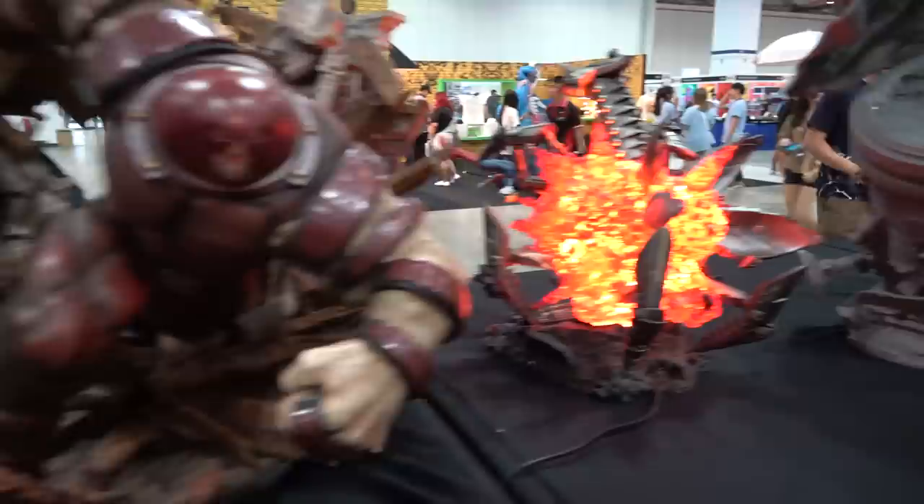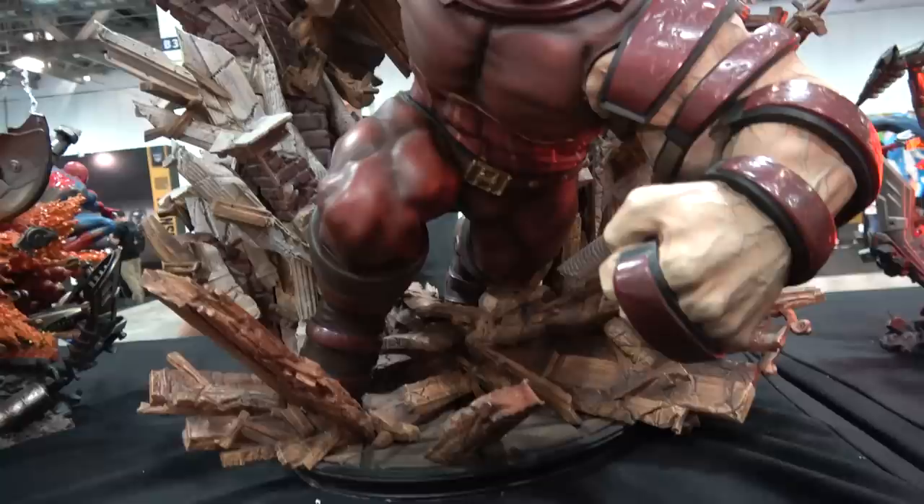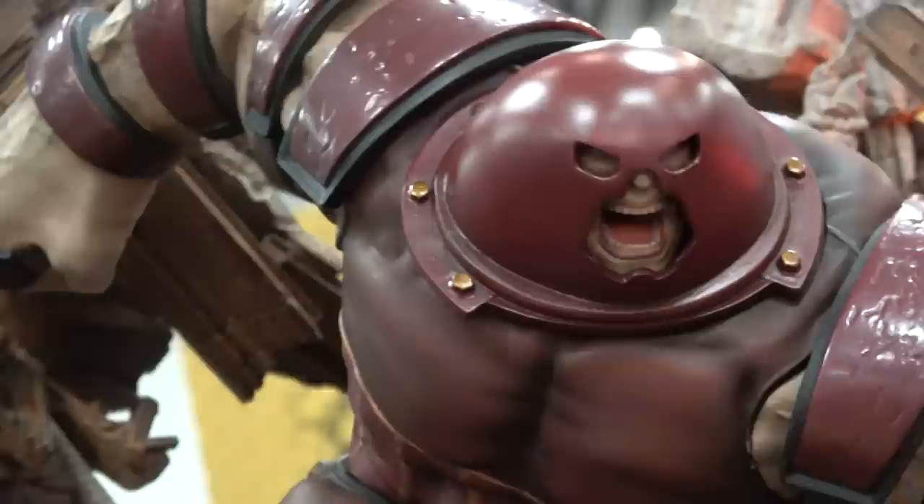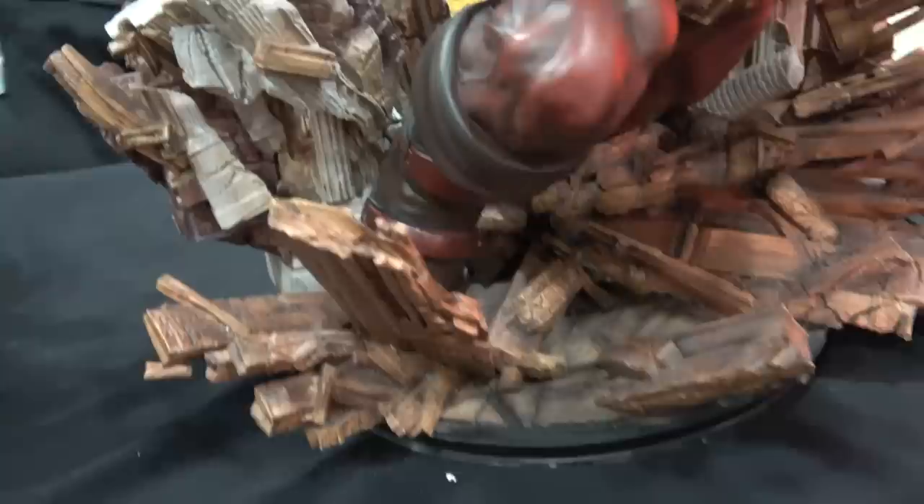These are the LBS Legendary Beast Studios statues. This is the back of their two different versions of Spider-Man. And the front of this - this is 1/8th scale I believe - Juggernaut. He's crashing through; you can see the Xavier School for Gifted Children. Great looking statue.